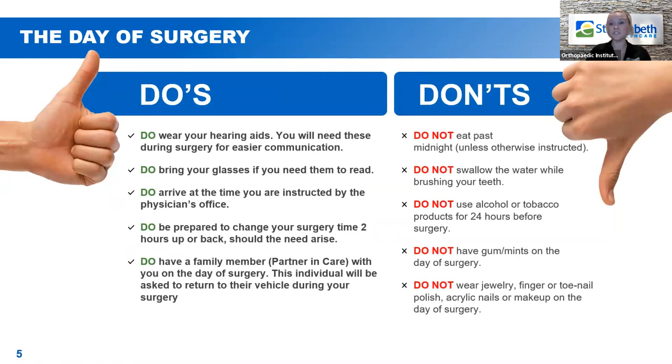Day of surgery do's and don'ts. Do wear your hearing aids or any glasses that you might need to read or communicate with the surgical team — for last-minute conversations, questions, or forms you need to sign — we want to make sure you're able to see and understand those properly. Make sure that you arrive at the time instructed by the doctor's office, but be prepared that the time can be flexible depending on what's going on that day.